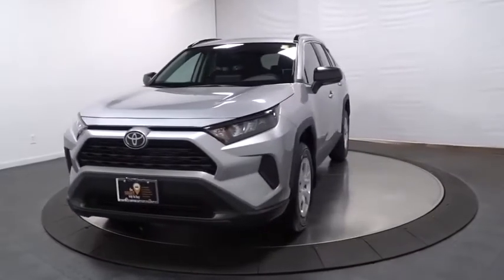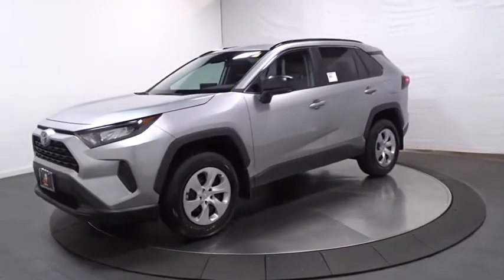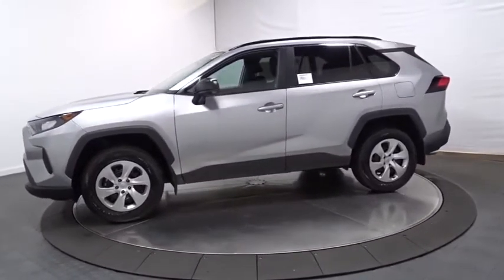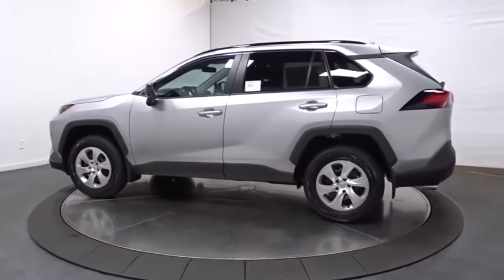Make a great choice today with the 2020 Toyota RAV4. The RAV4 is one of the most fuel-efficient SUVs in its class. Versatile and efficient, RAV4 mixes the comfort and drivability of a sedan with the benefits of an SUV.